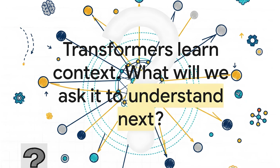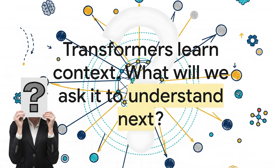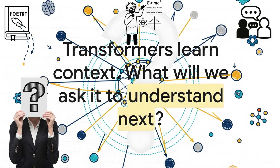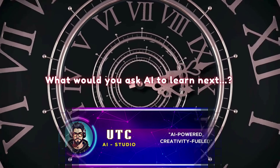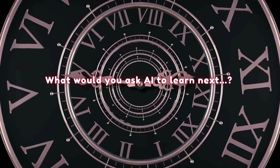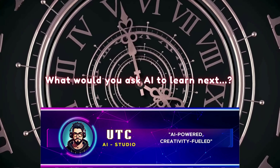And that leaves us with a final question: if a machine can write poetry, explain physics, and hold a conversation — all by predicting the next word — what does that say about us? What will we ask it to understand next? So what would you ask AI to learn next? Drop your idea in the comments — best one gets pinned. That's something worth thinking about.